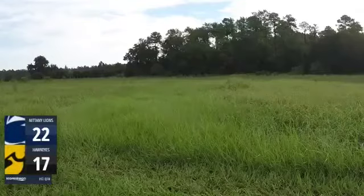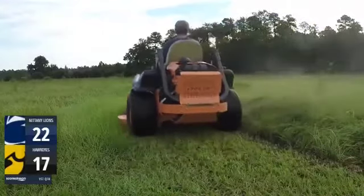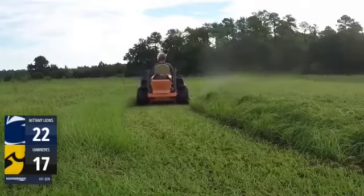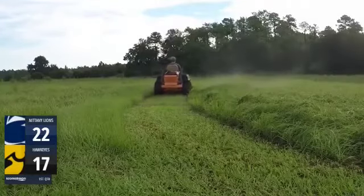After Penn State had that dominant run, let's see what Iowa is going to do on their first stage. It looks like right here, Iowa is getting to a fantastic start as Trash Lewis is absolutely mowing that lawn.